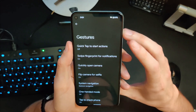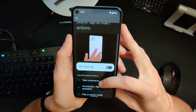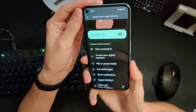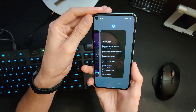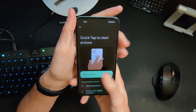Under settings, then system, then gestures, there is a new option for quick tap to start actions. This is the ability to tap the back of the phone to do things like take a screenshot or show recent apps. Let's turn this on, do take a screenshot, and see if we can activate it with two quick taps to the back — and there we go, screenshot taken. Tapping to show recent apps also works pretty well. It's a cool feature I wish more phones had, and it's great to see it officially done with fleshed-out options on the Pixel.